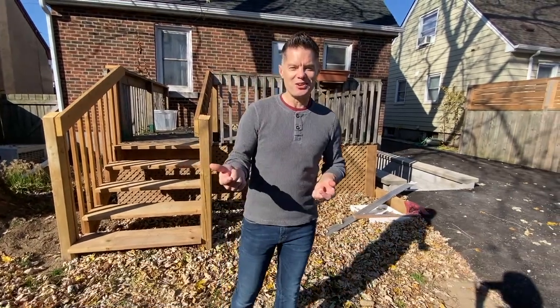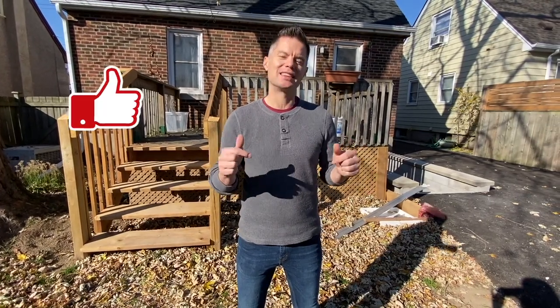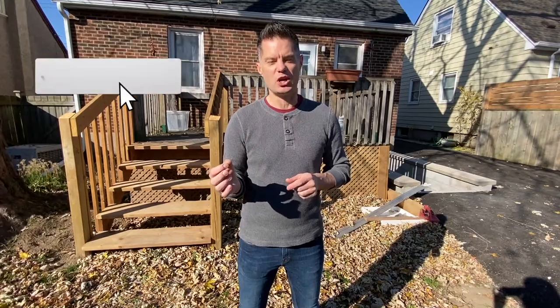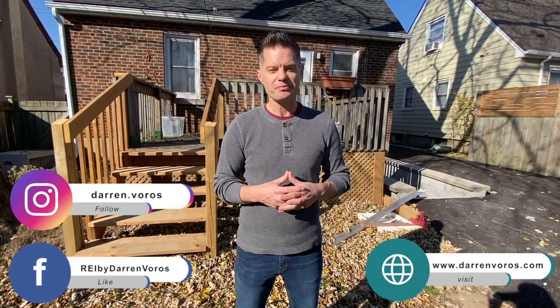I hope you guys enjoyed the walkthrough. I'm super excited to get this on the market, get it sold, and move on to our next project. If you guys enjoyed the video, go ahead and hit the like button below. You can also subscribe to my channel, hit the notification bell, and please feel free to leave comments and questions below. You can also follow me on Facebook, Instagram, or check out my website at darrenvoros.com. Thank you guys so much for watching. I wish you the best of success on your real estate investing journey and I look forward to hearing your success stories very soon.